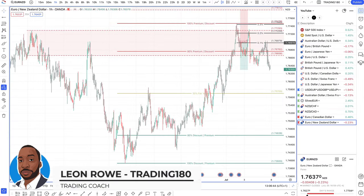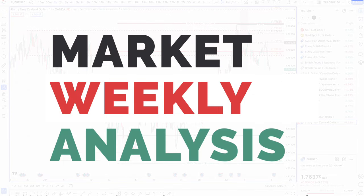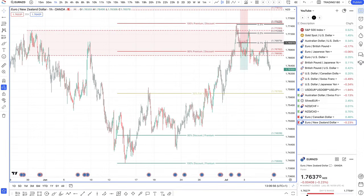Hi, my name is Leon Rowe, currency trader and trading coach at Trading180.com. Welcome to this week's supply and demand Forex, gold and S&P fundamental technical analysis for the week ahead starting the 8th of July. I hope you all had a great trading week. If you find the content I provide useful every weekend, please don't forget to like, subscribe and share the content across your social media platforms.